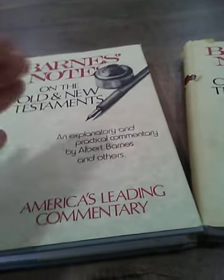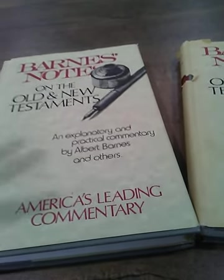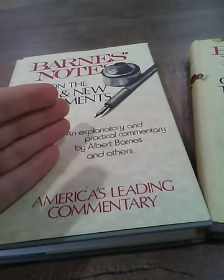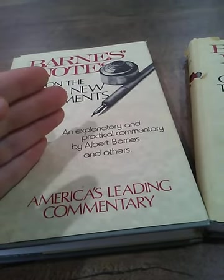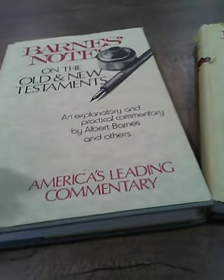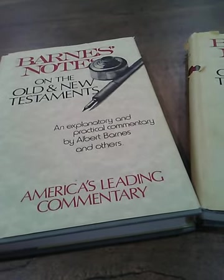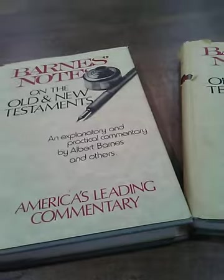His commentary is very insightful and very helpful when you're studying. Another good one that people are really familiar with is Matthew Henry — people might not know Barnes as much as Matthew Henry. But sometimes you're stuck on a passage and it's good to go to people who you know were solid believers, who believed in the Word of God and could interpret the Scriptures, and give you the meanings of the words, their context, and the passage.